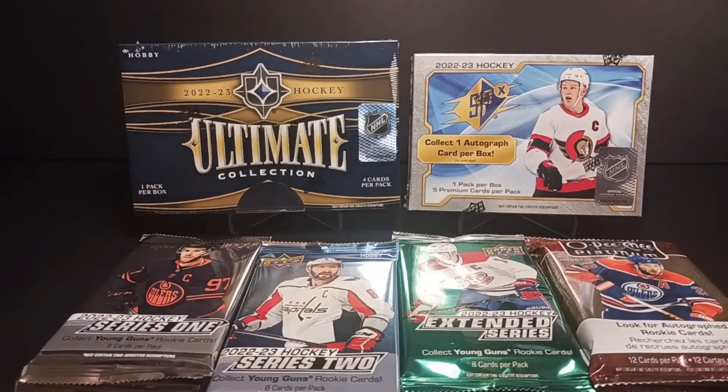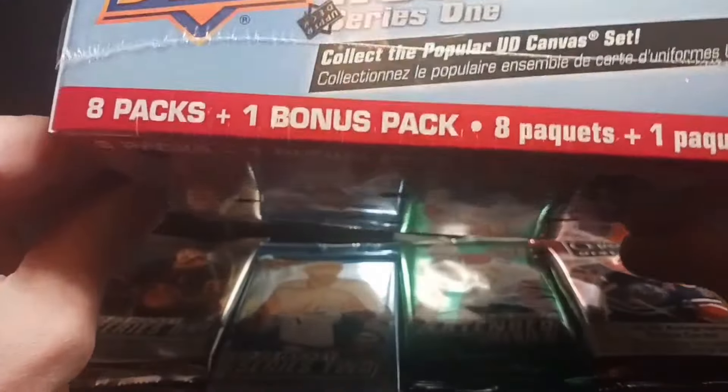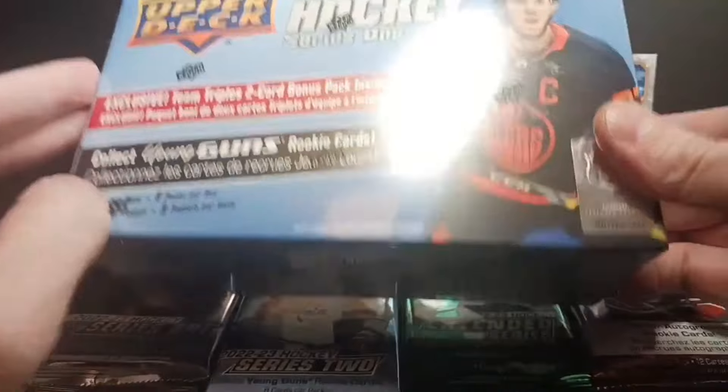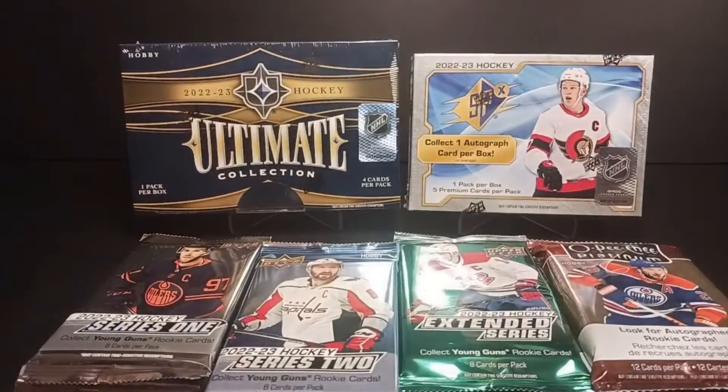A subscriber giveaway — I got a box of 2021-22 Upper Deck Mega Blaster, the Team Triples. Check the link down below, you can win a free box. It's real easy to do, you just got to watch my last video.